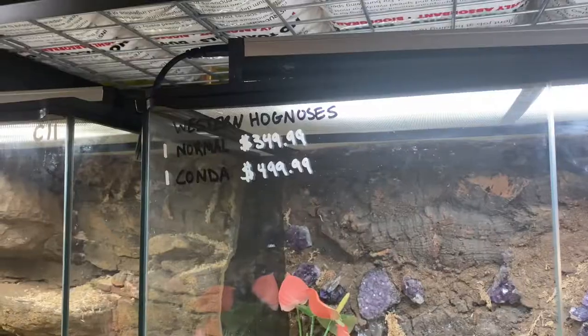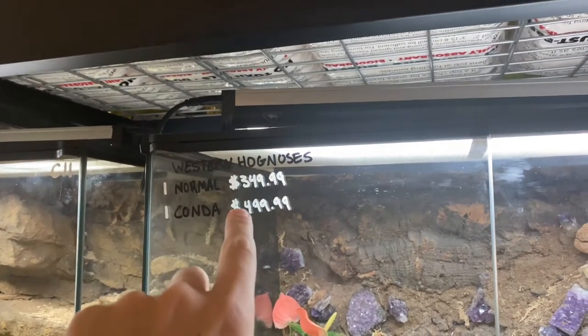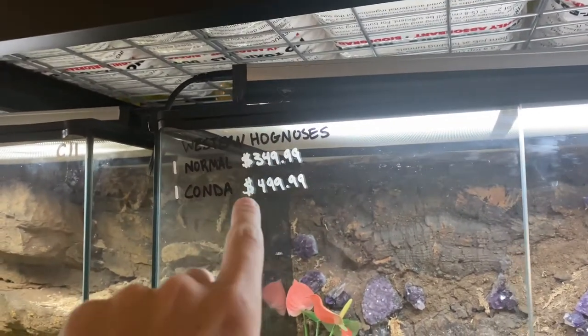Okay folks, this is what I want — we're gonna get a hog nose eventually. I'm not gonna say a specific time because I don't know how long it'll be. But let me show you this Mexican black king snake real quick because he's out and actually exploring.